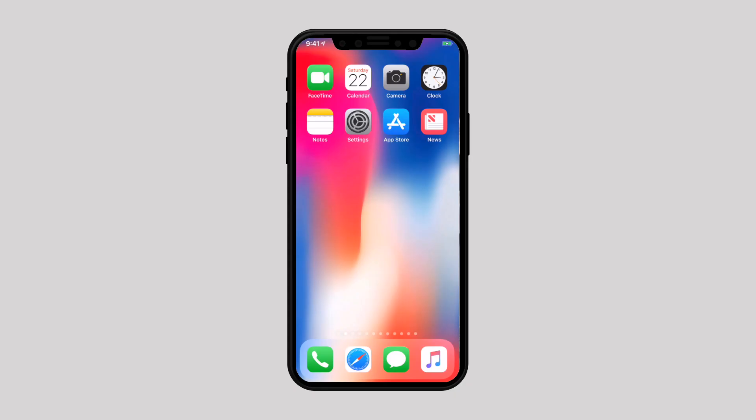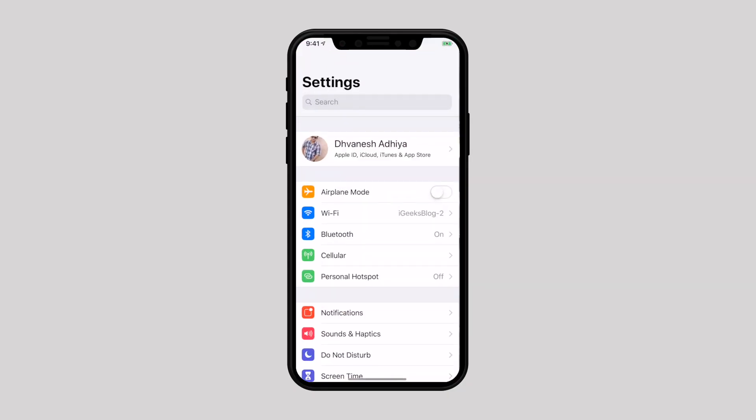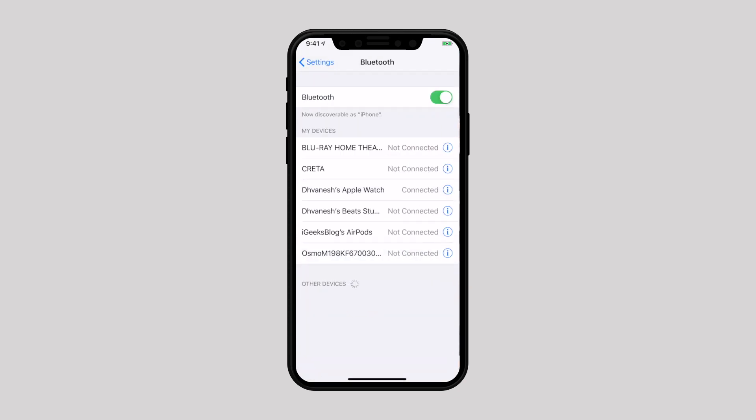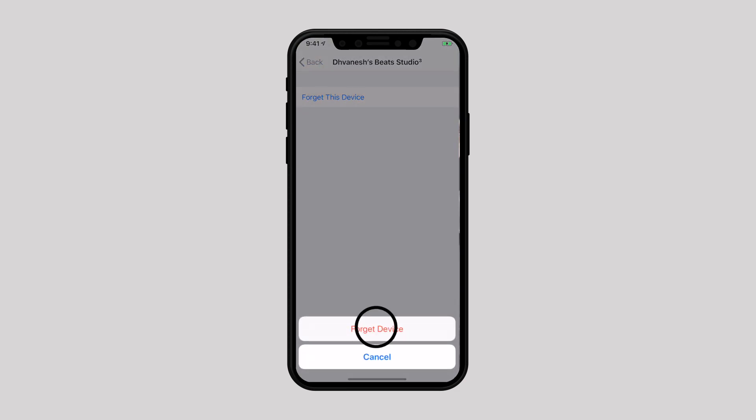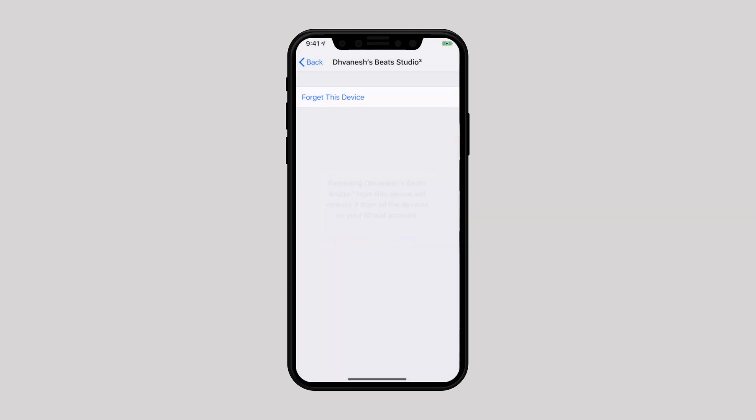If it's not working for you, let's give the second solution a try. Disconnect your iPhone or iPad from the Bluetooth device and try to reconnect. Head over to Settings and select Bluetooth. Tap on the I button next to the connected device, then hit Forget This Device and confirm. Now turn off Bluetooth and reboot your device. Once it has restarted, turn on Bluetooth and try to connect to the accessory.